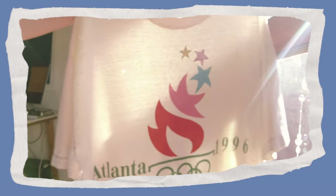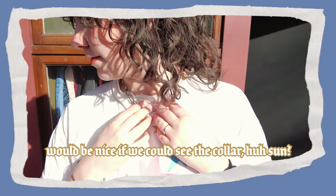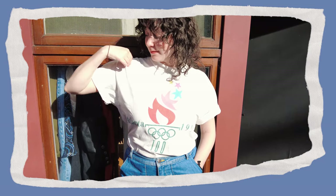Okay, enough jibber jabber, let's get into it. I think this is my favorite tee of the bunch — this '96 Atlanta Olympics tee has the color scheme of dreams. The hues of the flame are so fun and they feel kind of trendy for 2022. I also dig how chomped up this collar is; the fabric is nice and thin and worn in, and it is just a gem.